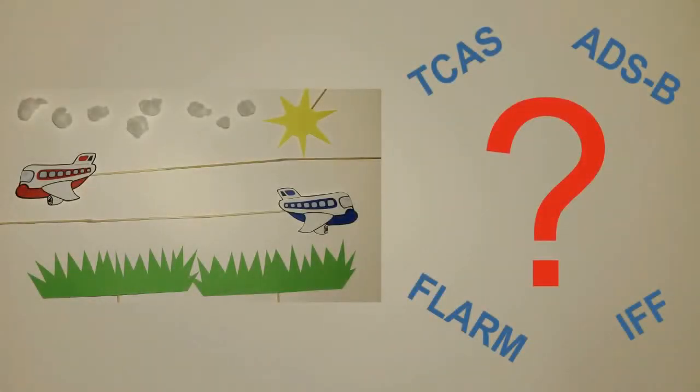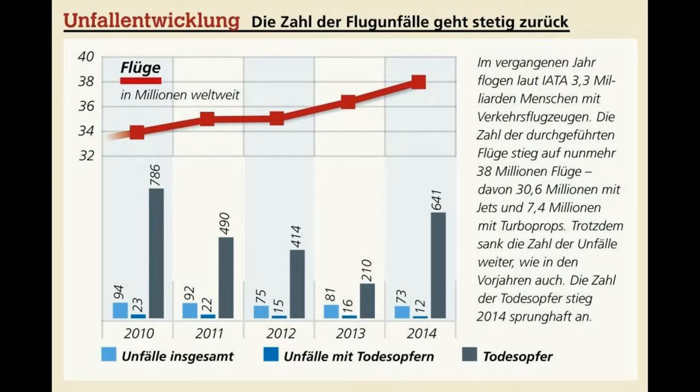Welches Antikollisionssystem das Beste ist, ist schwer zu sagen und sollte individuell an das Fluggerät angepasst sein. Doch einen Vorteil haben alle: Dank der Antikollisionssysteme ging die Zahl an kritischen Situationen und Unfällen trotz einer steigenden Zahl an Flugzeugen deutlich zurück.